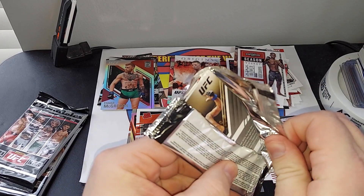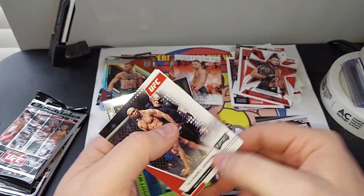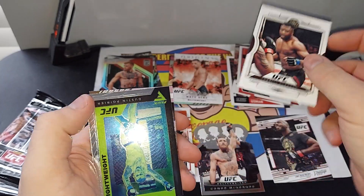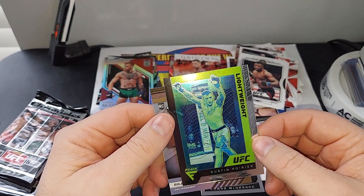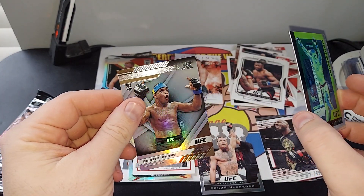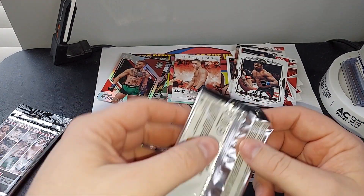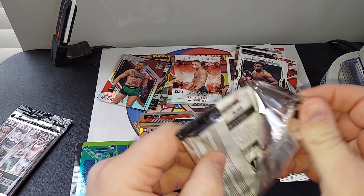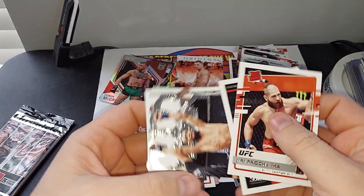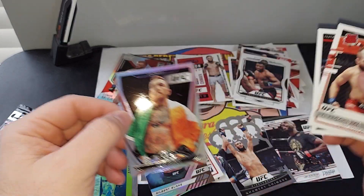Next pack. Khabib. We got something new — Francis Ngannou. That's a very... Dustin Poirier. Nice. Gilbert Burns. And then Nunez, another die cut. Pink. And a certified Conor McGregor.